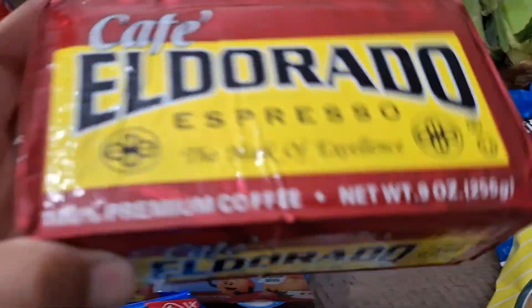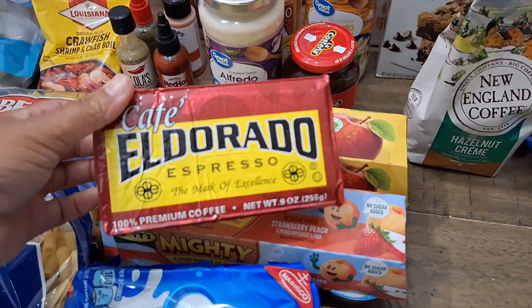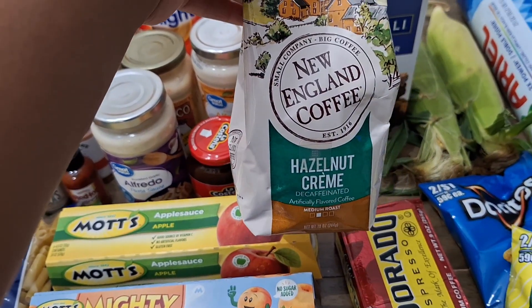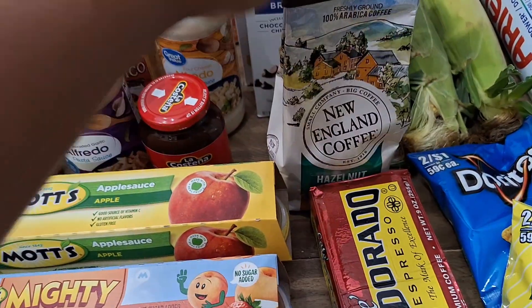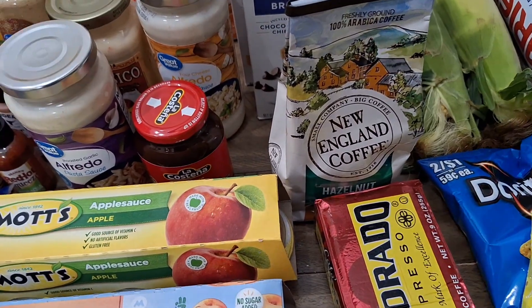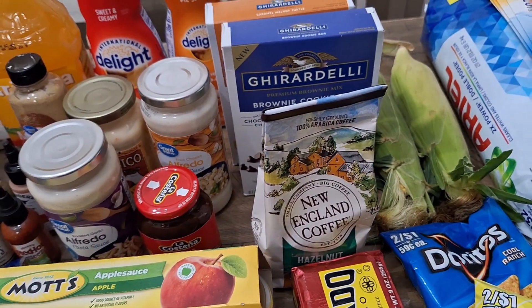We have this espresso-style coffee — a dollar ninety-eight — I want to give it a try and mix it in with regular coffee. I also picked up this New England Hazelnut coffee, four dollars on clearance, and it's not expired so that's cool.